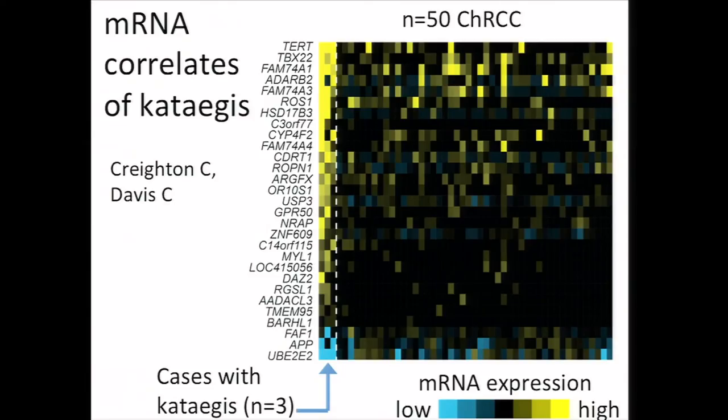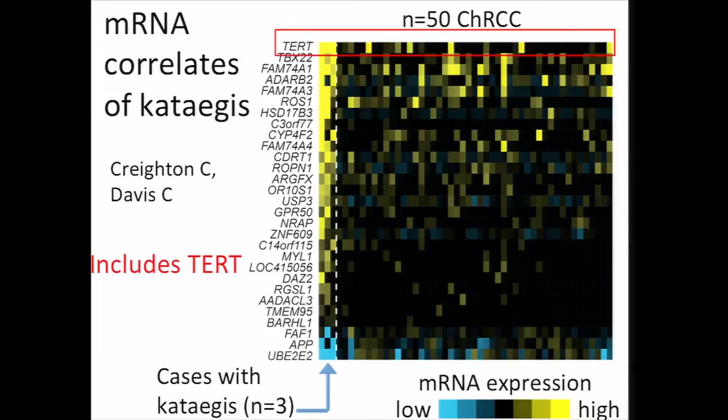And so we compared gene expression profiles between CHRCC cases with and without a strong kataegis pattern. We identified 29 differentially expressed genes with an FDR of 5%. What's interesting is that this list of genes included TERT at the very top, which had the highest level of expression in the kataegis cases. The TERT gene itself showed a wide range of expression levels across CHRCC from undetectable to hundreds of units by RNA-seq. And this caused us to ask just what might be driving the expression of this gene in some of our cases.